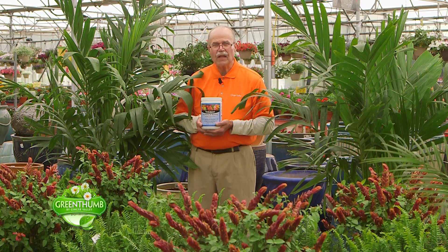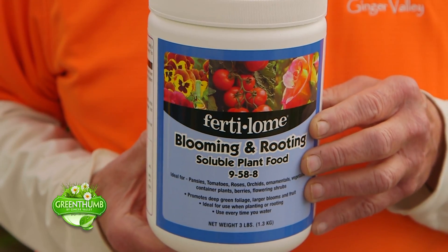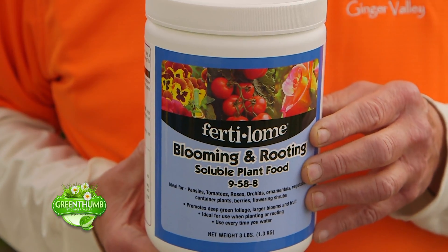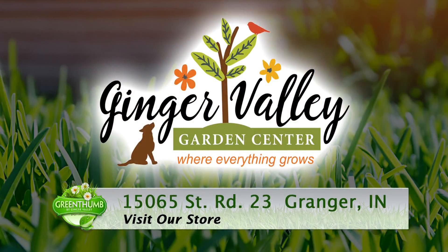But how do you keep everything looking as nice as it looks now? Well, they need fertilizer and they need water. Most of these things will need to be watered a couple times a week and then fertilized with our blooming and rooting fertilizer. This blooming and rooting fertilizer will keep everything looking beautiful all summer long, right up to Halloween.